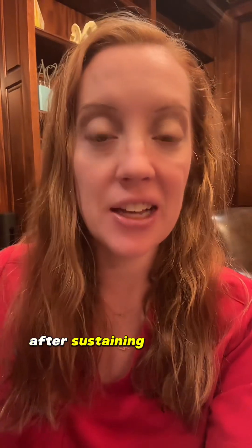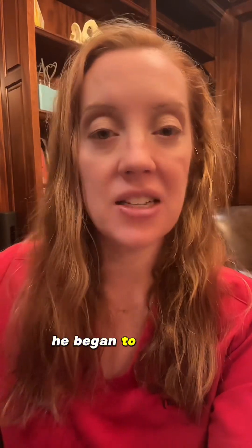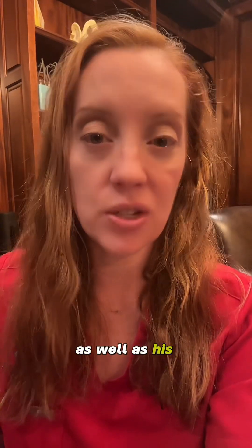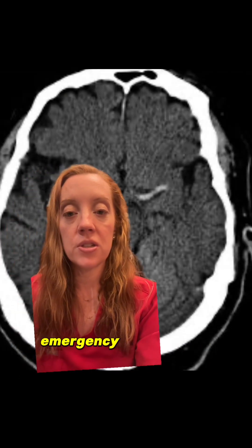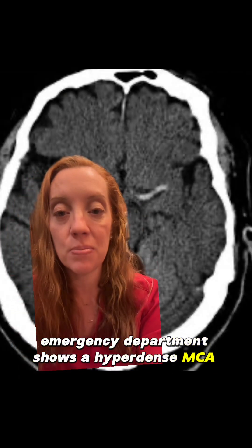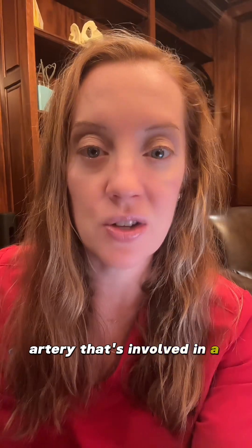This is a video of a 52-year-old man who presented to the emergency department after sustaining left-sided weakness while working out. As you saw in the video, he began to develop weakness on one side of his face as well as his corresponding arm and leg. The CAT scan of his brain from the emergency department shows a hyperdense MCA sign — that's a blood clot in his middle cerebral artery, which is the most common artery involved in a stroke.